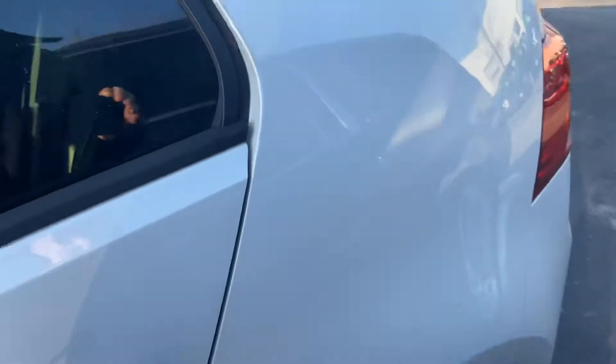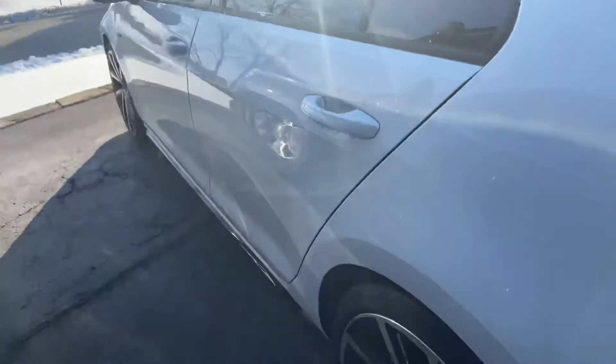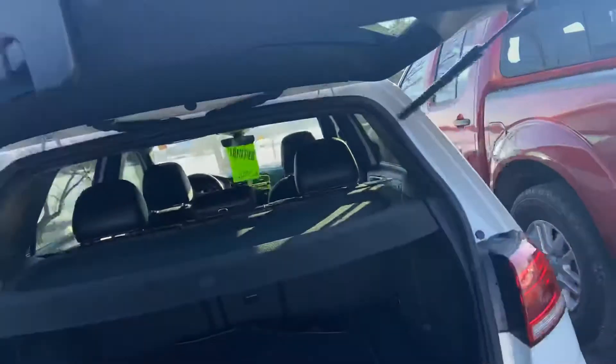It has the balance of the six-year, 72,000-mile warranty, and then the 12-month, 12,000-mile certified extension would go on top of that. The car really is like new — there's no foul odors inside or anything like that.